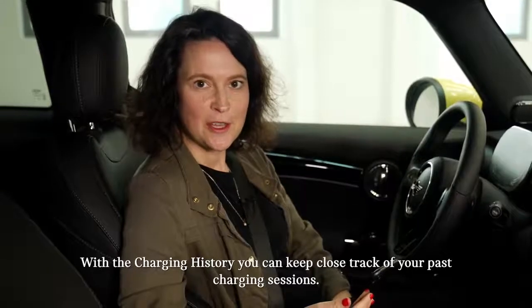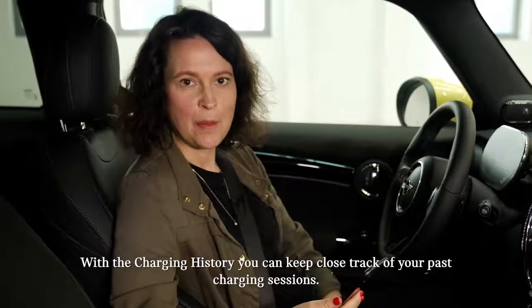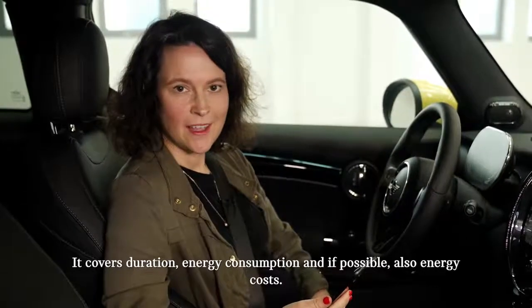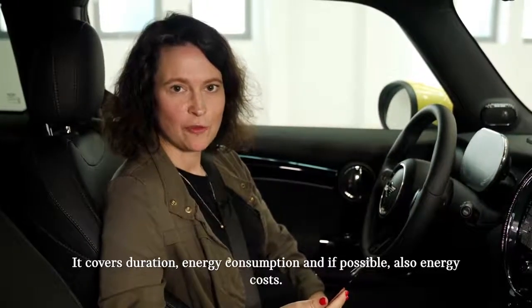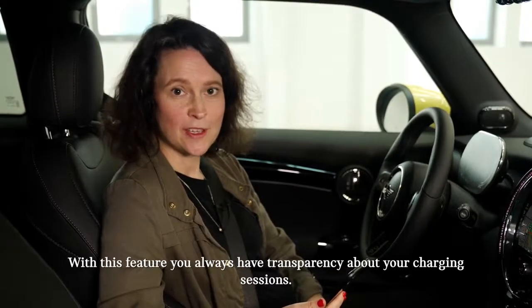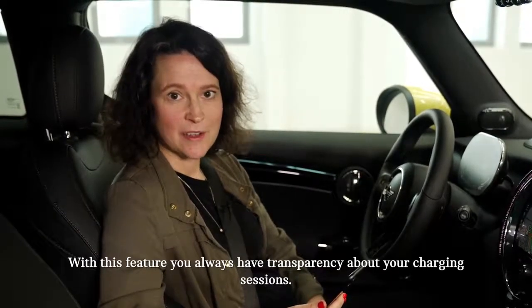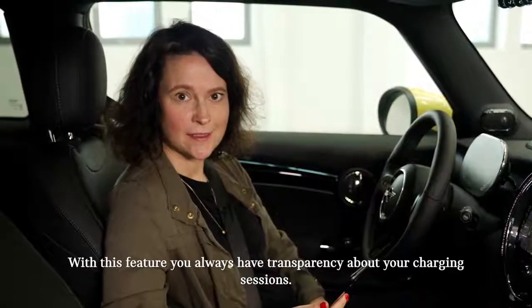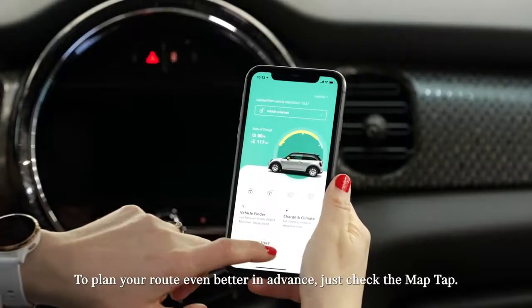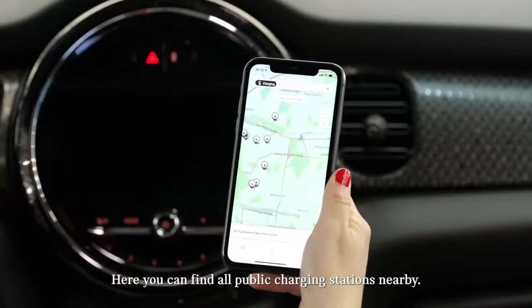With the charging history, you can keep close track of your past charging sessions. It covers duration, energy consumption, and if possible also energy costs. With this feature, you always have transparency about your charging sessions. To even better plan your route in advance, just check the map tab, where you will find all public charging stations nearby.